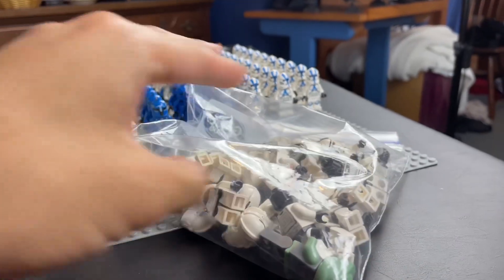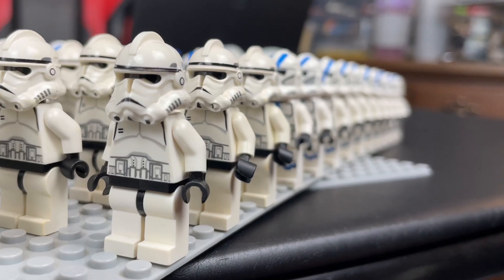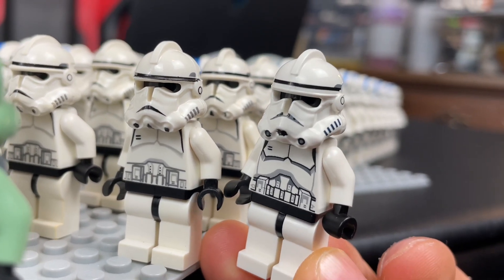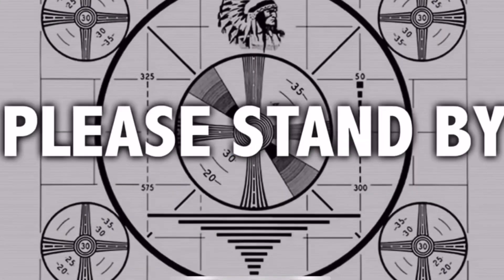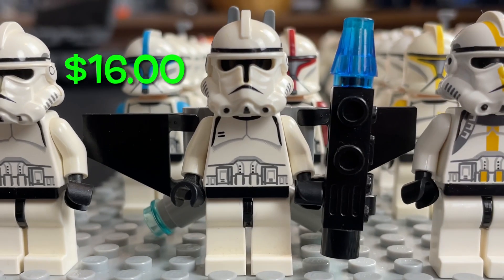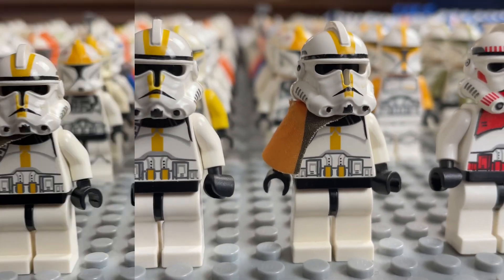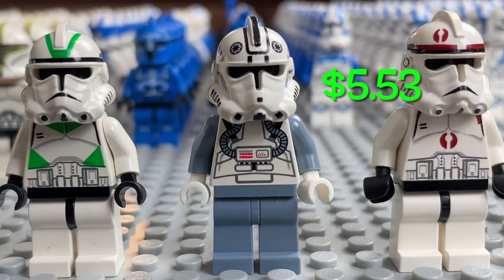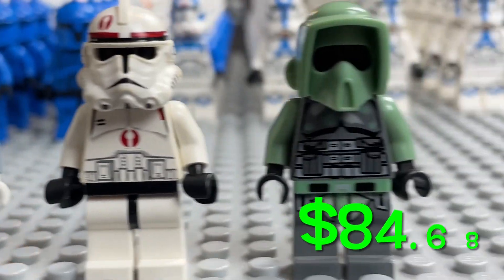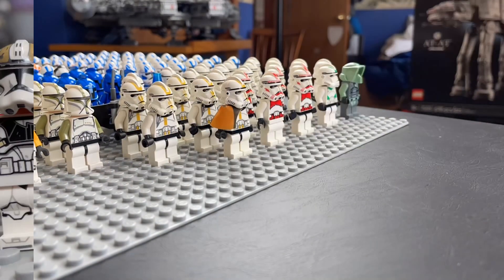Next up are the OG Phase 2 clones with the black heads. I just found out that this actual Phase 2 Clone Trooper with the dotted mouth variant from the Swamp Speeder set from 2010 is worth six dollars more than the standard Phase 2 variant of the clone. Then we have the airborne trooper, the Star Corps trooper, what I'm pretty sure is supposed to be Commander Cody but doesn't look like him, the two Shock Trooper variants — one with the black belt, one with the white belt — then the green trooper from the Wookiee Catamaran set, a Phase 2 pilot, a recon trooper, and probably my personal favorite out of the group: the OG scout trooper from the Clone Turbo Tank.